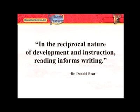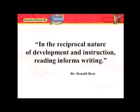Research also tells us that in the reciprocal nature of development and instruction, reading informs writing.